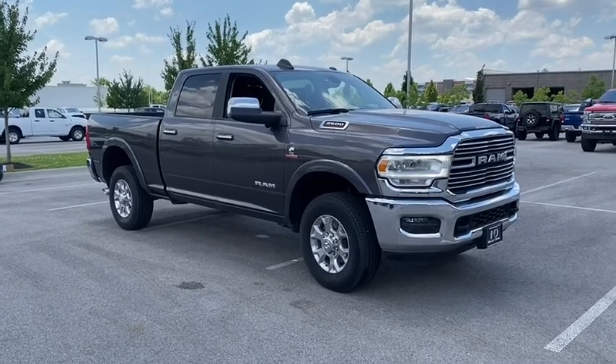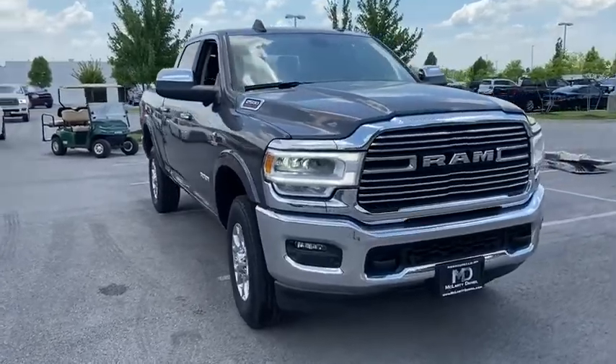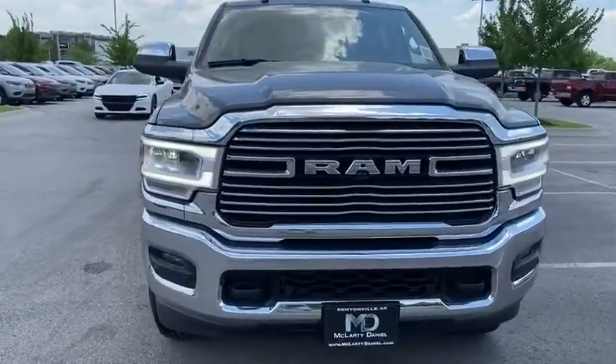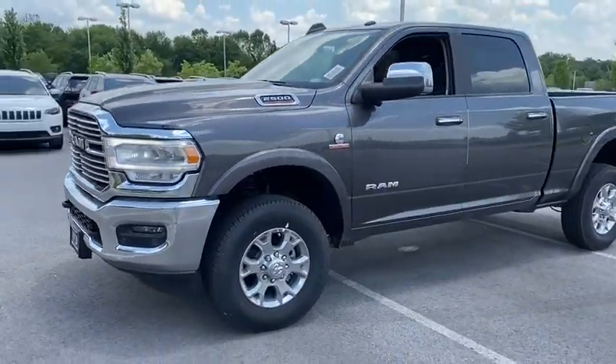Come test drive the 2019 Ram 2500. Ram 2500 is the 2010 Truck of the Year winner. It's the hardest working truck in the tow business. Here are some of this vehicle's great options.